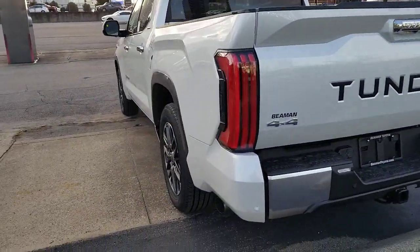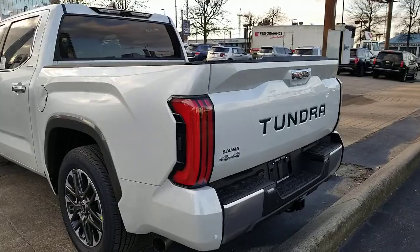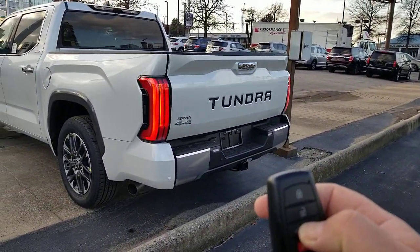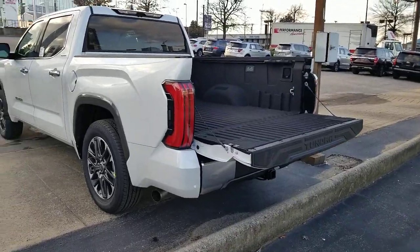Awesome, awesome truck, but that is just a really quick video on the ways that you can drop your tailgate in your 2022 Tundra. Steve Welch, Beaman Toyota in Downtown Nashville — you guys have a great day, and we will talk to you soon. Bye.